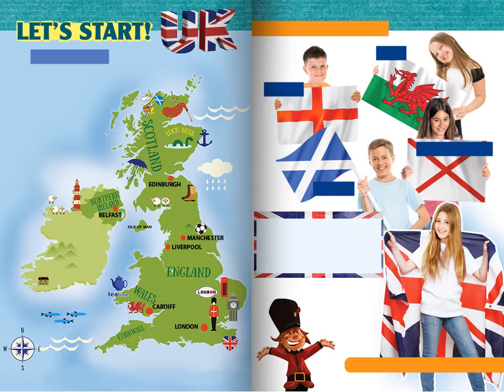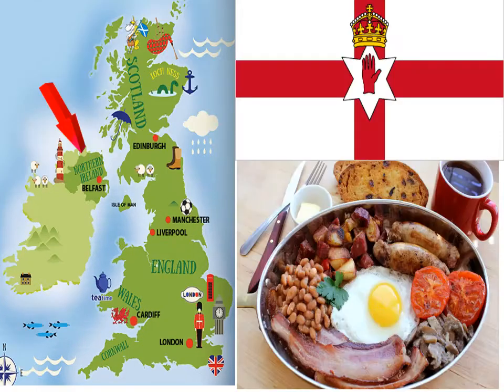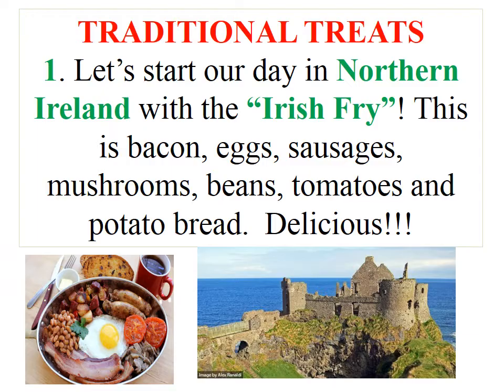Traditional treats in the UK. Let's start our day in Northern Ireland with the Irish fry.